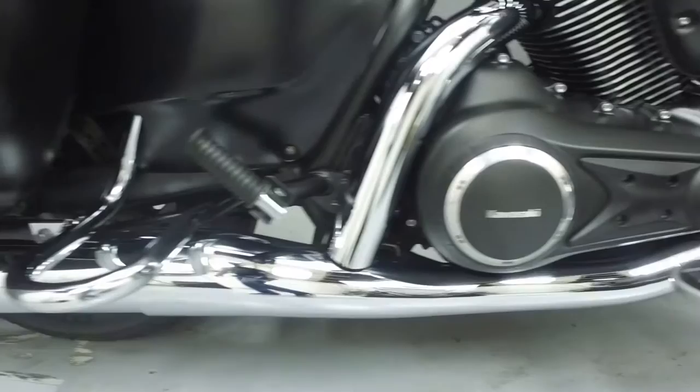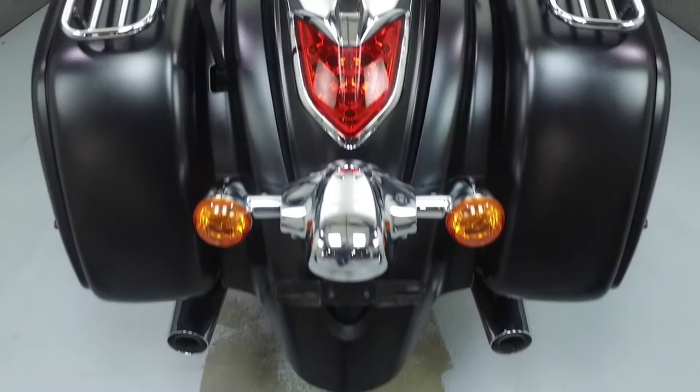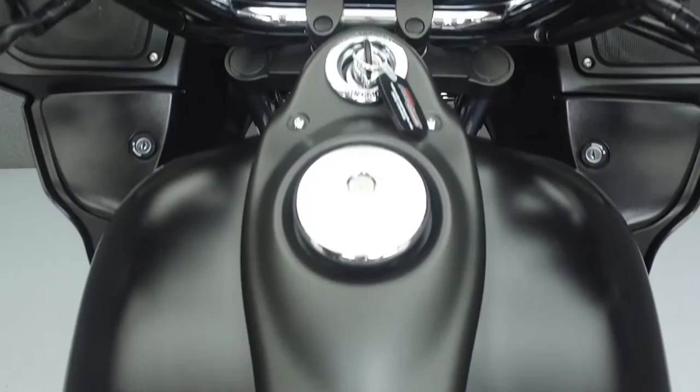Rather than describing any cosmetic flaws, which can be very subjective, we have taken this high resolution video so that you can get an exact representation of what this vehicle looks like in real life. Our goal is to provide you with the ability to virtually walk around and inspect it as if you are here in person. Please take the time to watch the entire video. If you have any questions about this vehicle, our sales team can be reached at the number provided at the end of the video. They will be happy to assist you in any way they can.